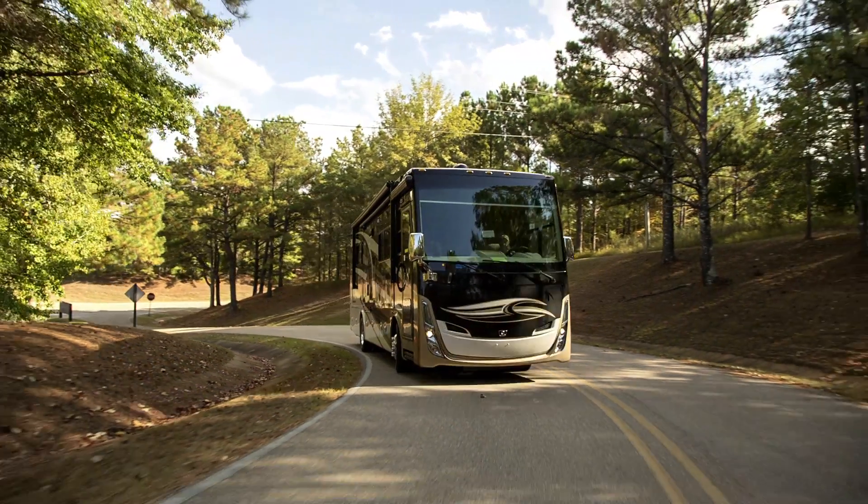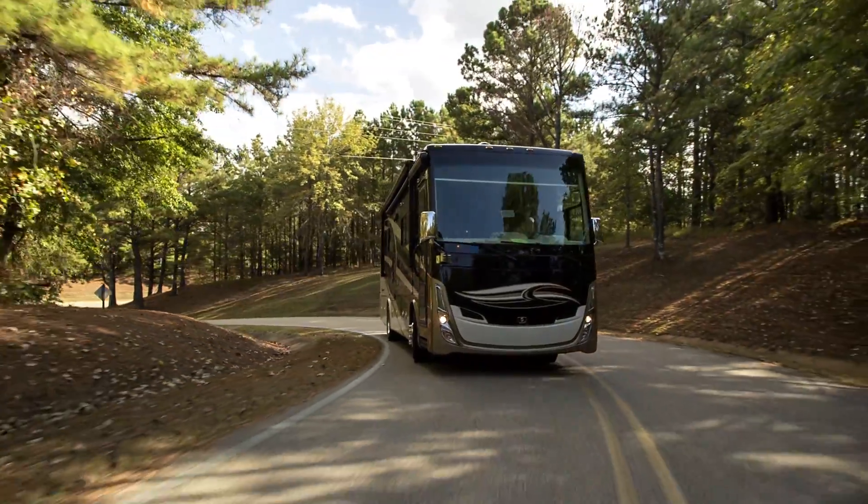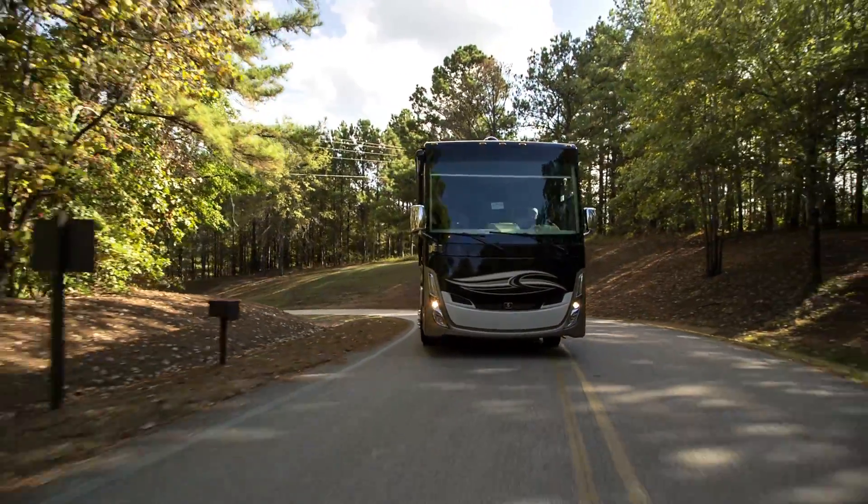Building partnerships to improve our coaches — just another way that Tiffin goes the extra mile for our customers.